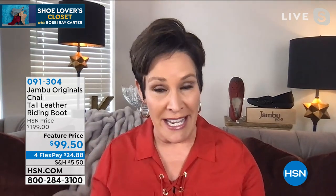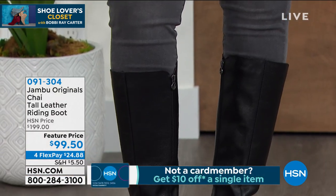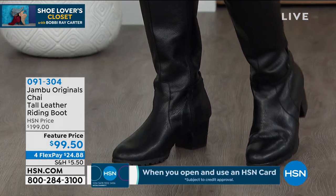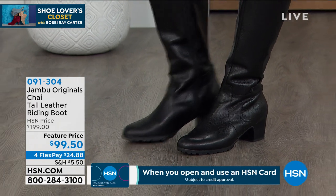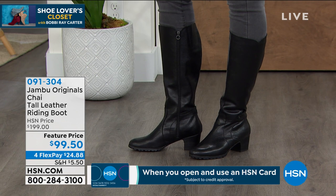For those of you that are new to our Jambu brand, we are a company that has been in business for over 40 years — Jambu itself for 12. And when we got into the shoe business, we said we want to really cover three things: we want to bridge the worlds of function, fashion, and comfort when it comes to designing shoes that take you from the outdoors to the great outdoors.